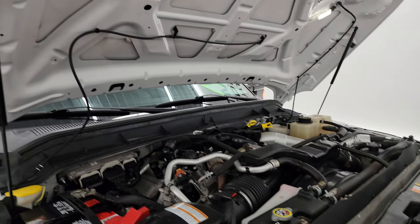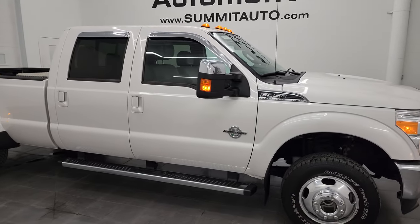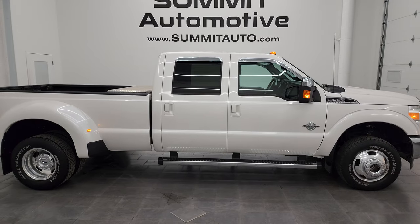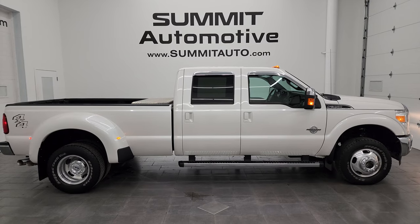This truck is 100% ready to go. I would highly recommend it from a quality and condition standpoint — I don't think you're going to find a much nicer 2016 than this one. To see more pictures of this truck or one of our other 550 new and used cars, trucks, SUVs, minivans, Wranglers, half tons, three-quarter tons, and one-tons, go to summitauto.com.